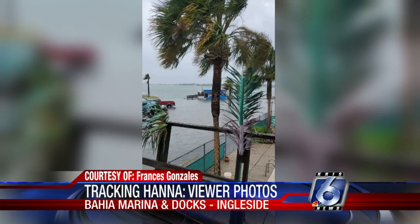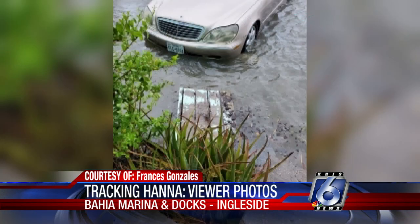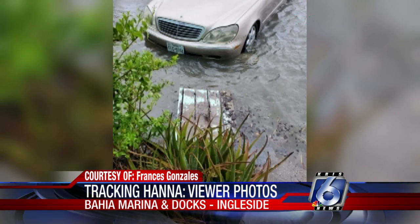Here are a few pictures and videos that have been sent into the newsroom by some viewers. This is at the Bahia Marina and docks over at Ingleside, sent in by viewer Francis Gonzalez.